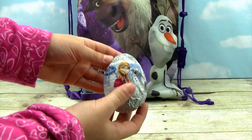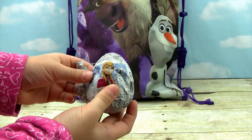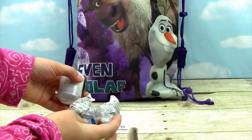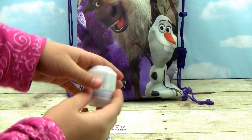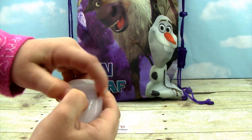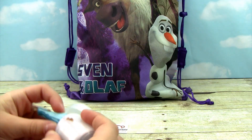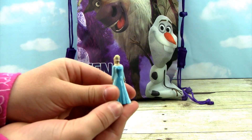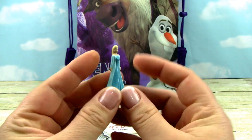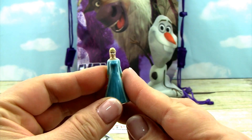It looks like we got a frozen egg. This one's really crumply but I guess we should open it. You're not going to believe who we got — we got Elsa! She is super cute and gorgeous. We got an Elsa today.